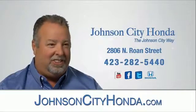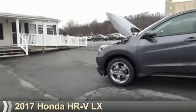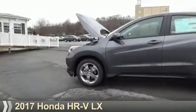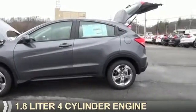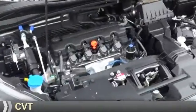Johnson City Honda, Johnson City. This could be the vehicle you're looking for. It's powered by all-wheel drive, a 1.8-liter four-cylinder engine, and a continuously variable transmission.